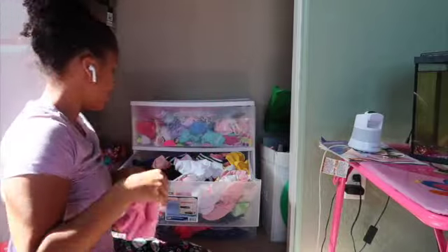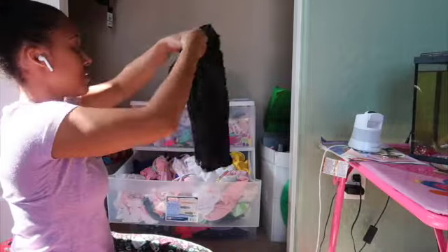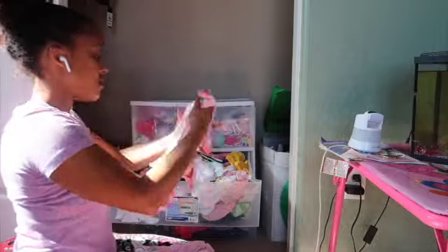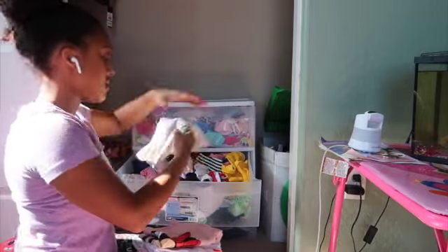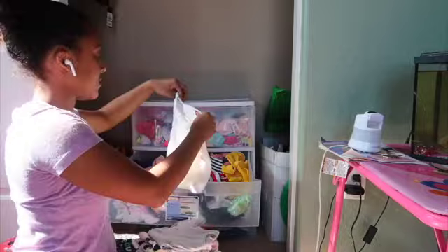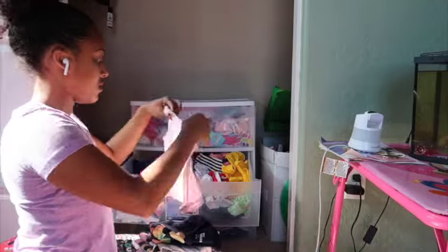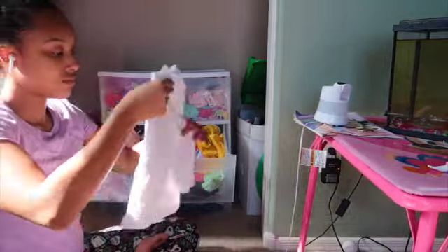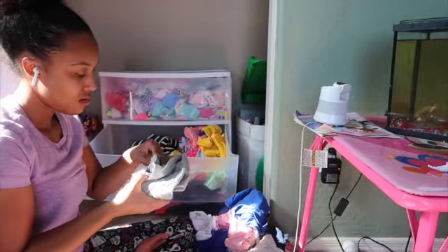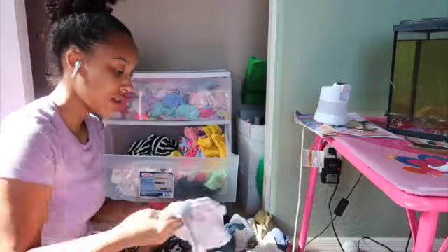Once I finished folding her clean clothes, I went through her makeshift drawers. Because we live with my parents, I haven't bought any real furniture for us since we plan to buy all new furniture when we buy our house — so stay tuned for a house video update coming soon. In the meantime, I had to separate a lot of her clothes because a lot of this stuff she hadn't even worn yet, or some of it was just way too small. It was time to get rid of it and make room, since she will be getting new clothes every season. I'd rather just donate it, especially since a lot of it was still in good condition.